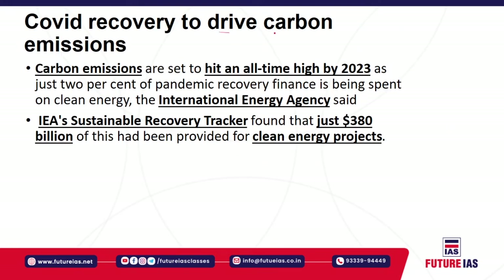Next, COVID recovery is set to drive carbon emissions. A study published by the International Energy Agency shows that carbon emissions are set to hit an all-time high by 2023 — despite the COVID pandemic and despite lockdowns throughout the world — because countries are not sincere enough to invest in cleaner forms of energy.